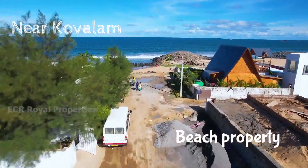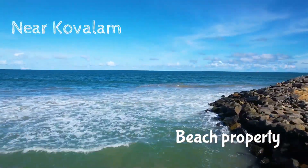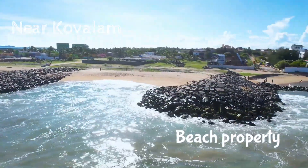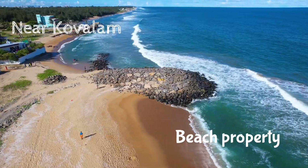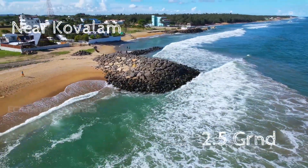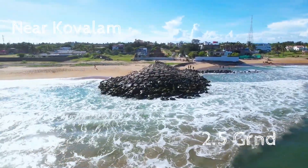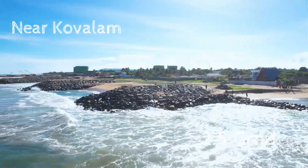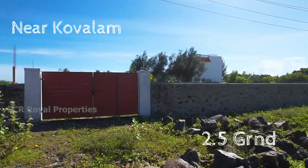It is a sea shore beach property. Please subscribe and click the bell icon to see more videos.